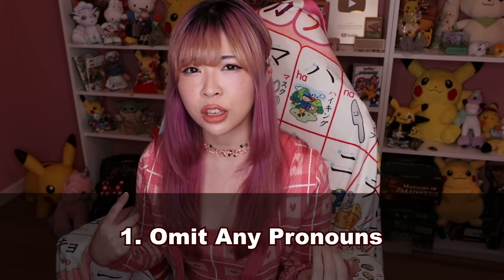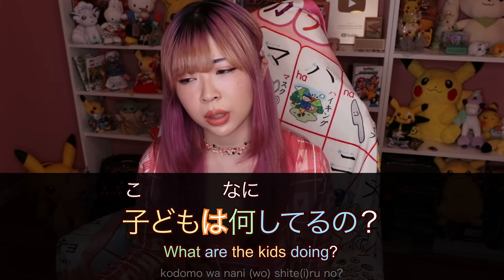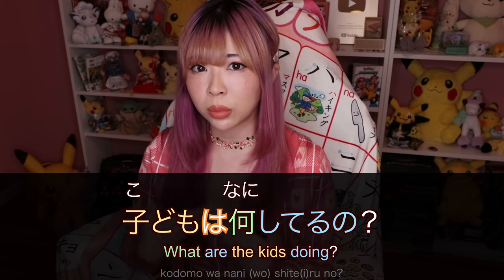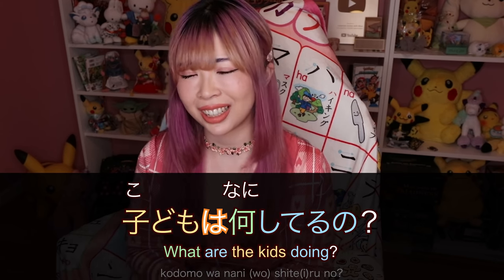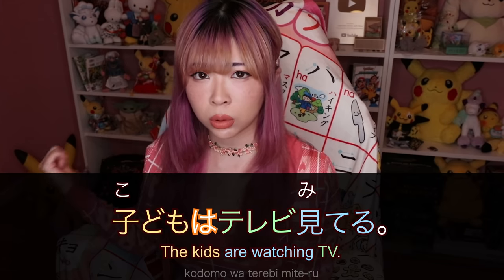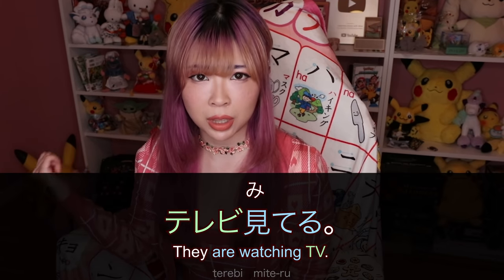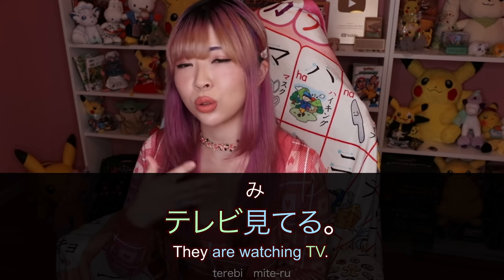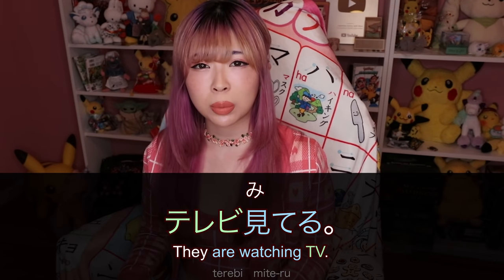Japanese people love omitting everything, and we also hate using words like I, you, he, she — we actually hate using pronouns. So if my friend asks me 彼女は何してるの? — 'What are your kids doing right now?' — it's already clear I'm going to talk about my kids when answering. So instead of 彼女はテレビを見ている, I would just omit 彼女は and say テレビ見てる — they are watching TV. In English you'd still use the pronoun, but in Japanese we just omit it.